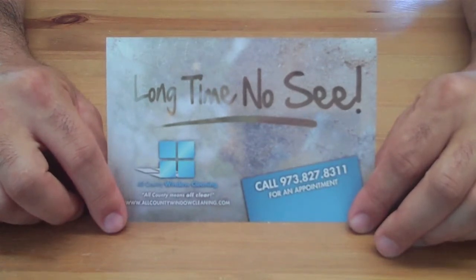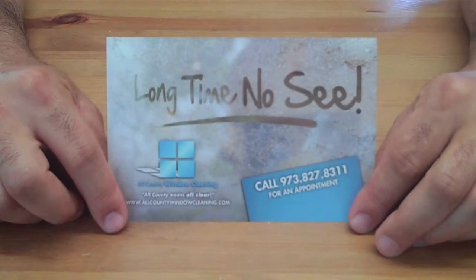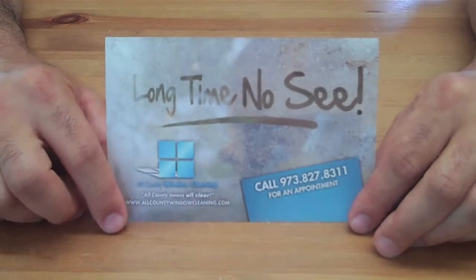Every single part of this postcard is fully editable and you can adapt it to your window cleaning business in any way you see fit. You can change the color, the font, the logo, the phone number — of course, every single part of this card is fully editable.